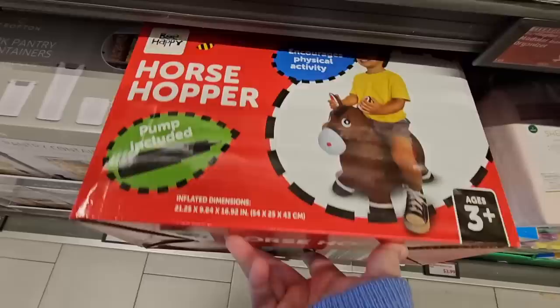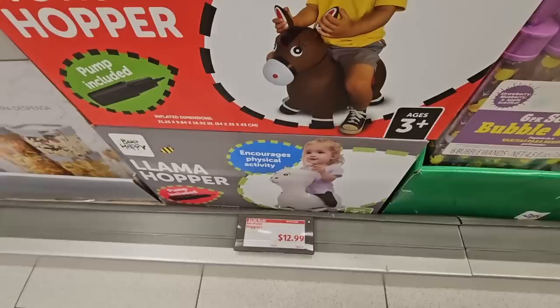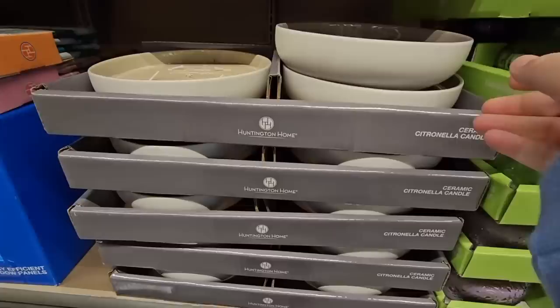It is so cute — the horse hopper. It comes with a pump and is for ages three and up. There are a couple of different designs: you have the bunny and then you have a llama. Those are $12.99. You also have the chalk sticks and the bubble wands — we're getting ready for the outdoors. $3.99 — that's actually a pretty good price for those.